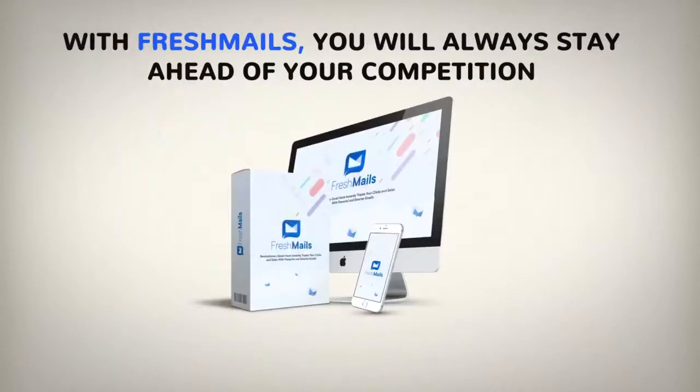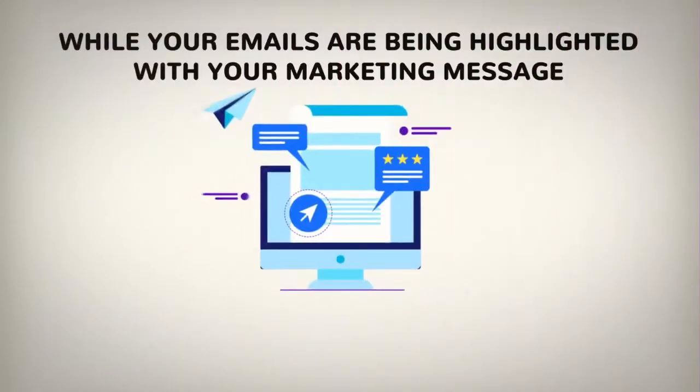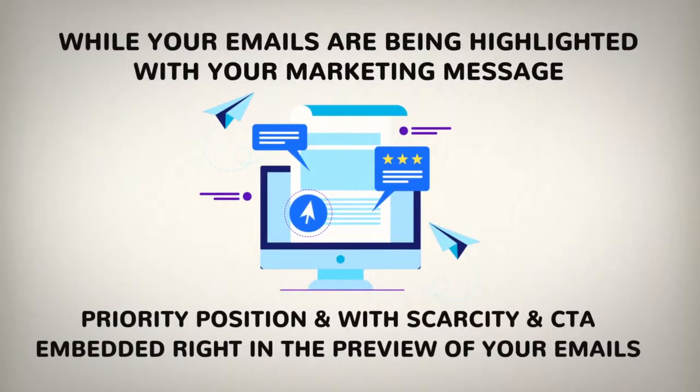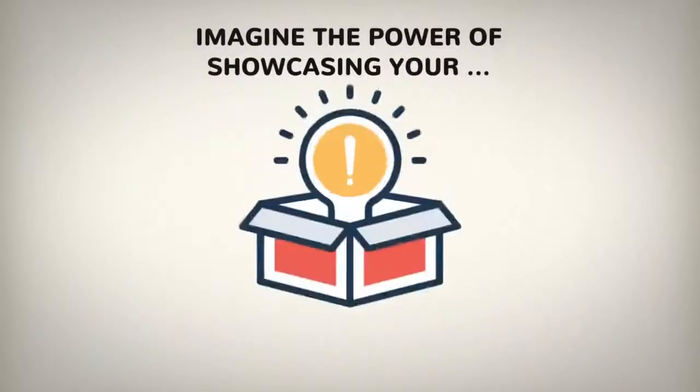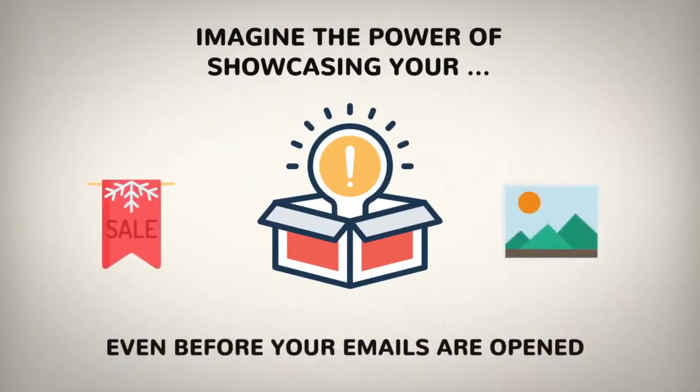FreshMails is a revolutionary tool which instantly boosts your clicks and sales by 70 times with powerful and smarter emails. With FreshMails you'll always stay ahead of your competition who's still sending old-school text-based emails, while your emails will be highlighted with your marketing message, priority position, and with scarcity and CTA embedded right in the preview of your emails. Imagine the power of showcasing your products, banner and visuals even before your emails are opened.